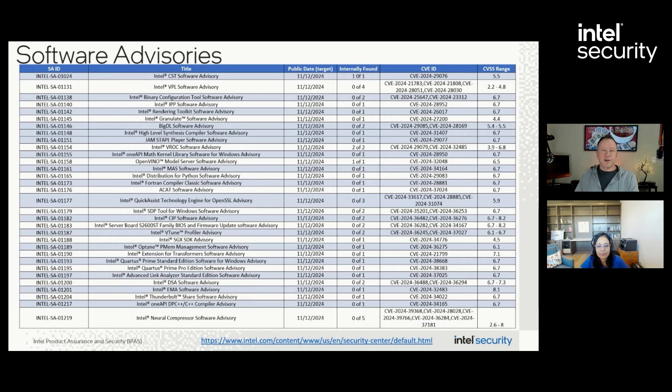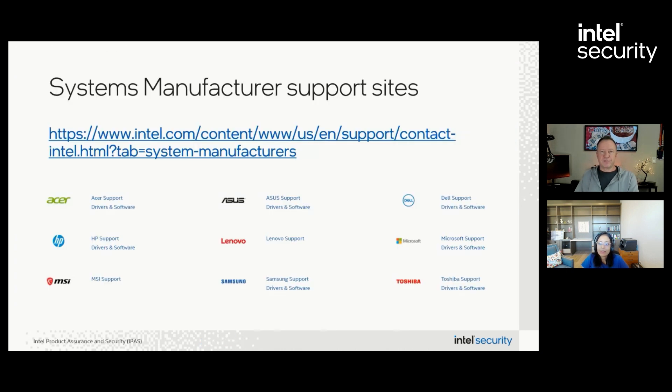Moving on to software, the final category — we have 32 advisories addressing a wide range of products including utilities, compilers, toolkits, SDKs, and other applications. Customers should review the list to determine if they are using any of these applications and follow the recommended actions. Intel definitely has a lot of software products.